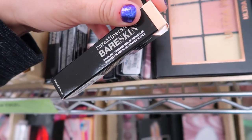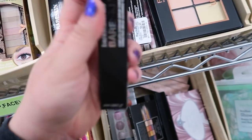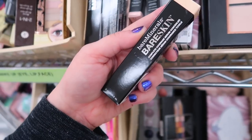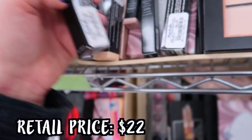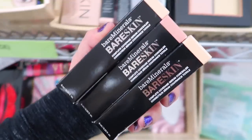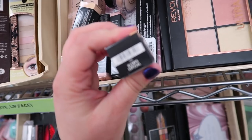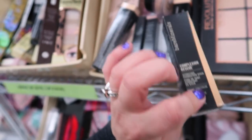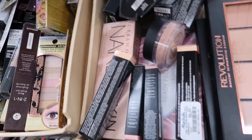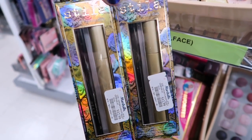They have the Bare Skin Complete Coverage Serum Concealer - I feel like we've seen it in darker shades but never all of these lighter ones. I used to love this stuff - it's a very nice hydrating concealer going for $6.99. They have the shade Fair and Medium. I definitely recommend picking this up if you want something more hydrating underneath the eyes. As you can see there's a bunch of their powder foundations in there as well. I just realized the Bare Minerals foundations have an expiration of 2021, so that's pretty good - these are fairly new.